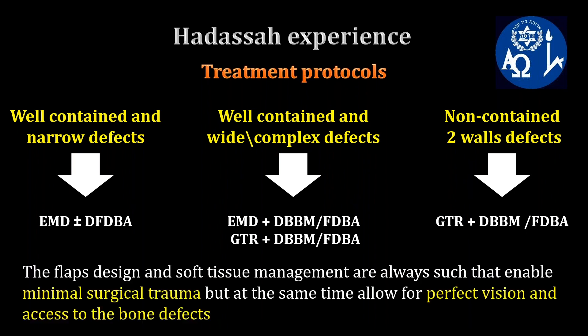Finally, regarding flap design, we manage the soft tissue in a way that enables minimal tissue trauma, but at the same time, perfect vision and access to the bone defect.